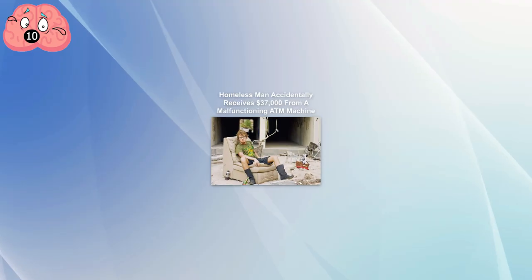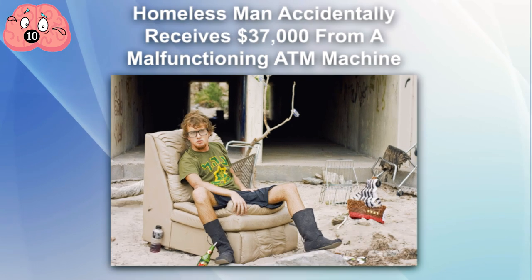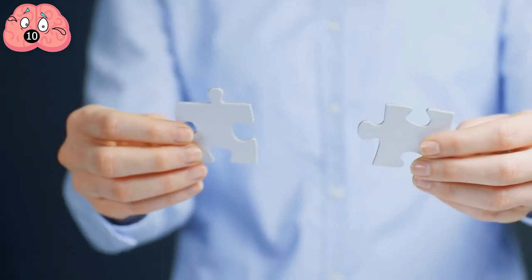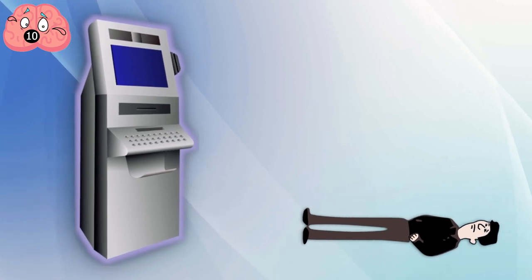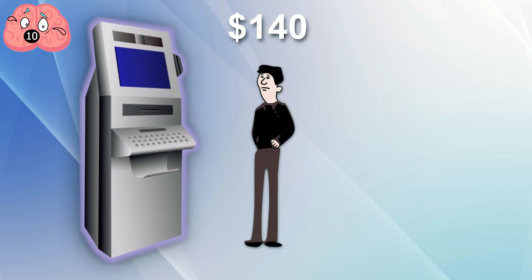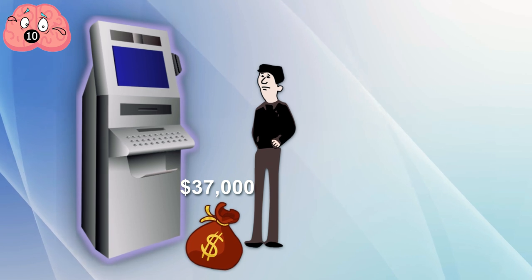Number 10. A homeless man accidentally received $37,000 from a malfunctioning ATM. This is a very heartwarming story of a homeless man beating the system. Unlike a lot of the other examples in this video, the protagonist didn't devise a brilliant plan to get rich quick. Instead, he just happened to find himself in the right place at the right time. The homeless man was actually sleeping next to the ATM in Maine when he decided to take out a reasonable sum of $140. The malfunctioning machine instead started spitting out over $37,000 in cash.